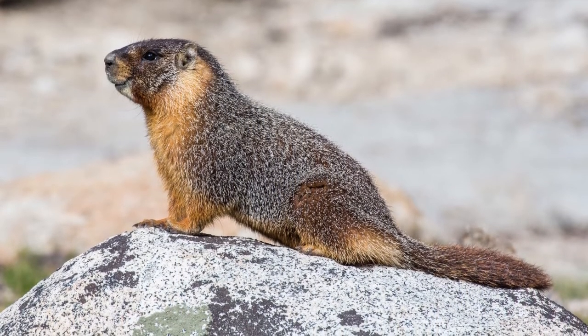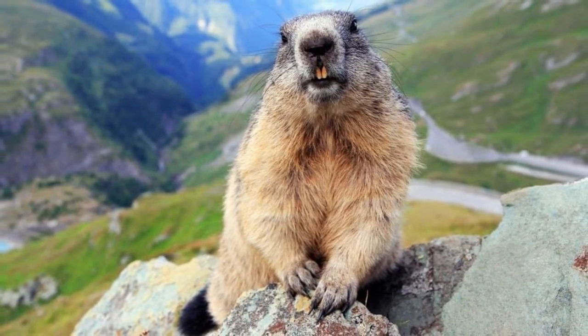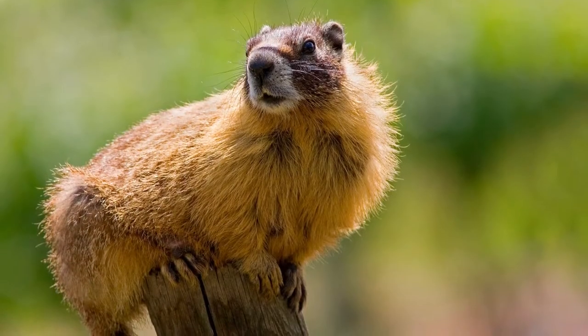The yellow-bellied marmot's scientific name is Marmota flavaventris. The word marmota is Latin for mountain mouse, and the word flavaventris translates to yellow-bellied.